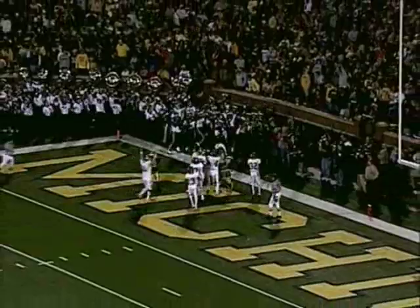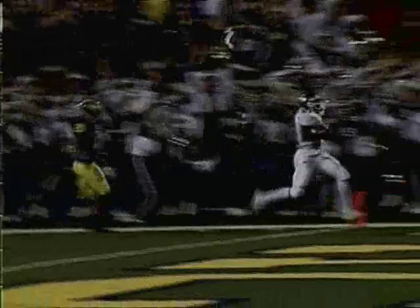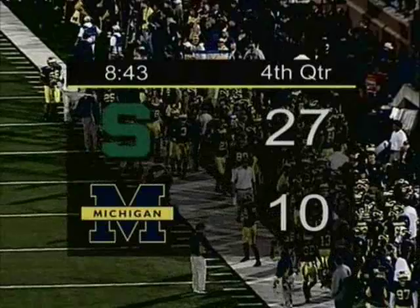It's going to take a miracle for the Wolverines to come back now. We'll see if they've got some magic in them when we come back from host communications. You're listening to the Michigan Sports Network.